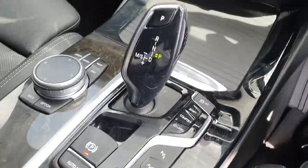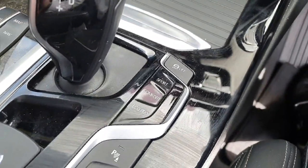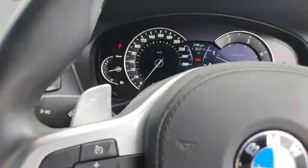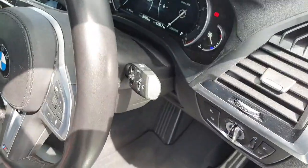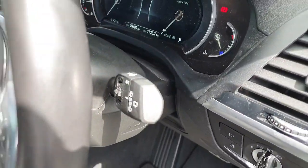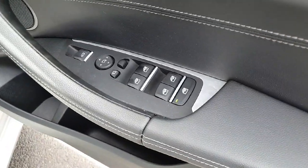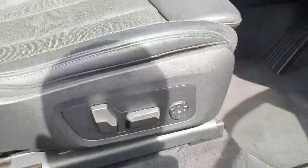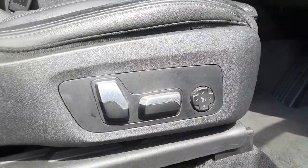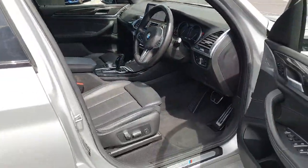The car does provide a fully automatic transmission and it can be switched into sports, comfort or eco pro modes and we do also have the paddle shifters as an option. The car does have fully automatic headlights and wipers and fully electric windows and mirrors with the split folding mirrors. Down here we do have the electric seat adjustment with the lumbar support and it does provide the two step memory system as well.